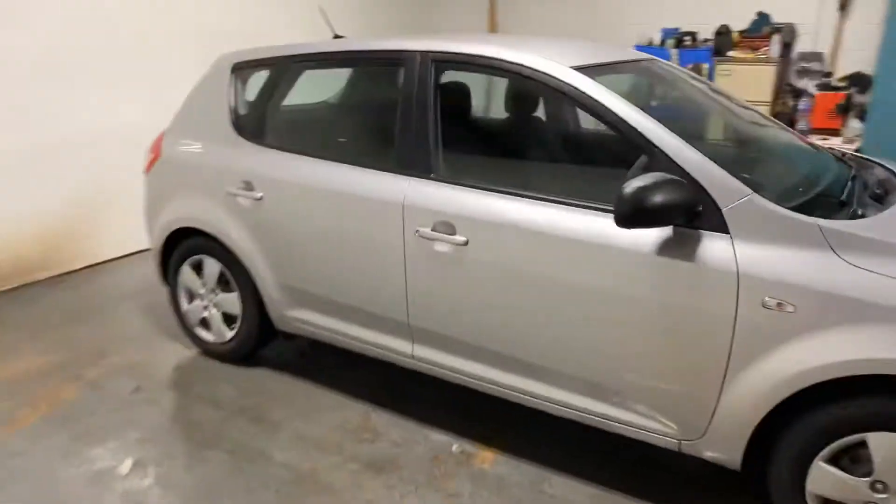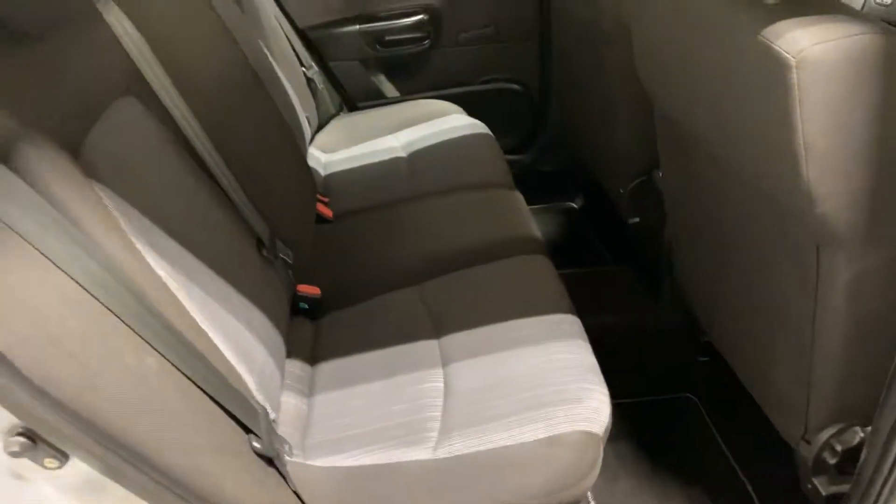So there's a walk-round of the car. Let me show you the back seats. There's the back seats — I know it's a bit dark in there. Pretty much as if they haven't really been sat in.